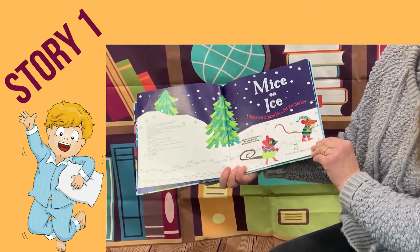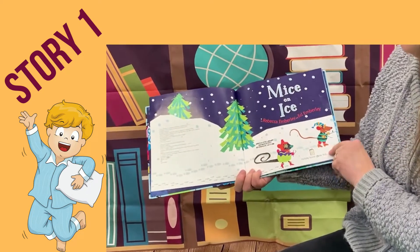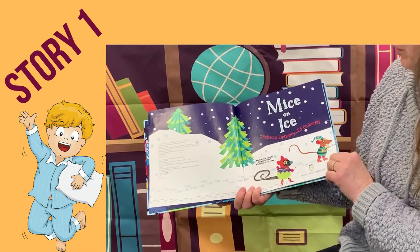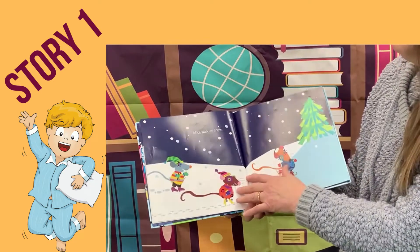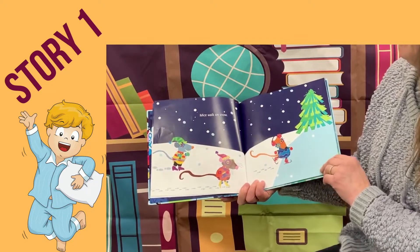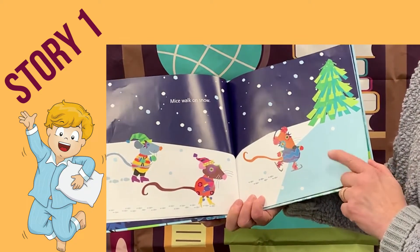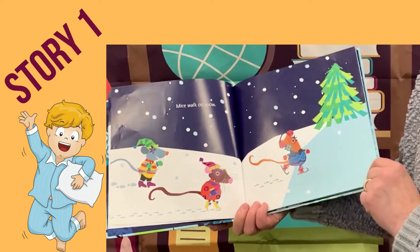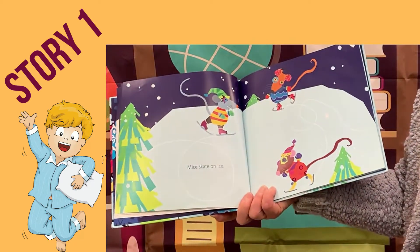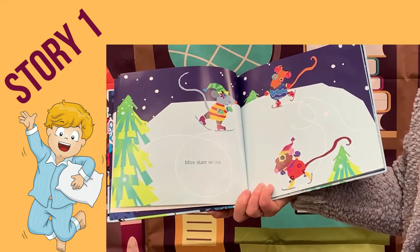How many mice do we have here? You have two mice, but look at all the feet — feet prints in the snow. Mice walk on snow. One is about to walk on ice, right? Mice skate on ice.